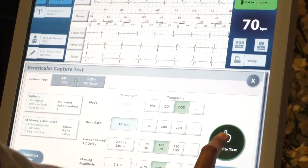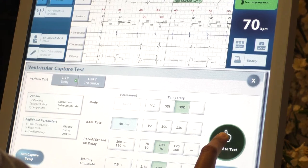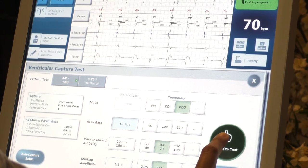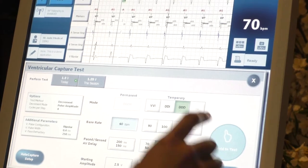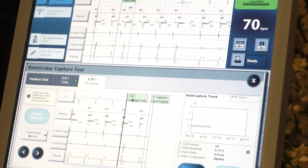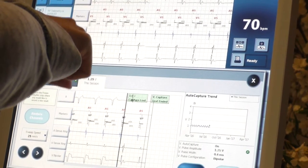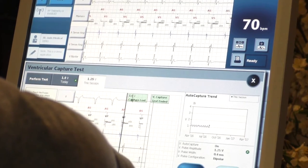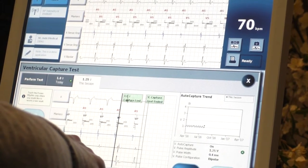Hold the test and watch the ventricular channel since we're pacing the ventricle. You're capturing because it's nice and wide. You release when you lose capture or when it goes narrow again. It didn't have enough voltage to capture the right ventricle.